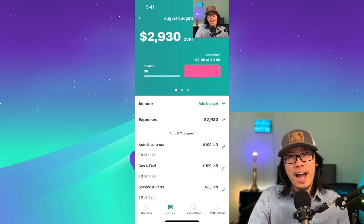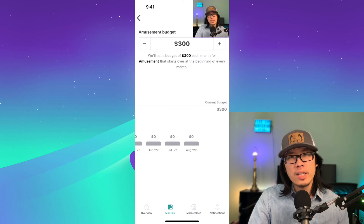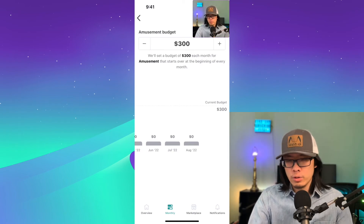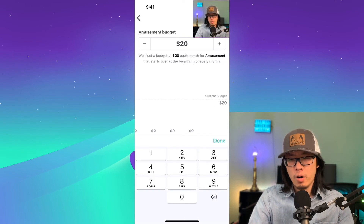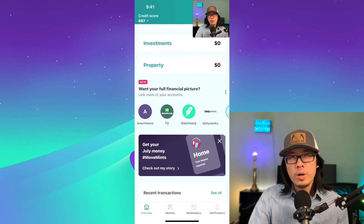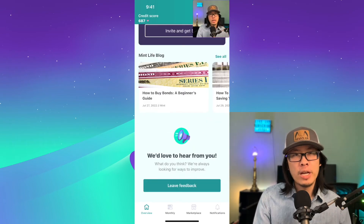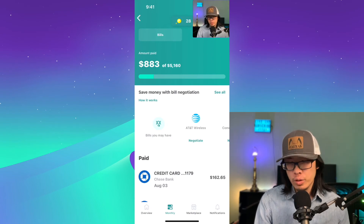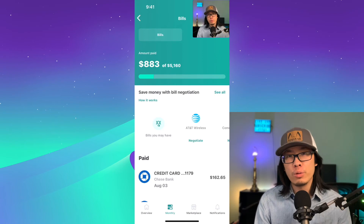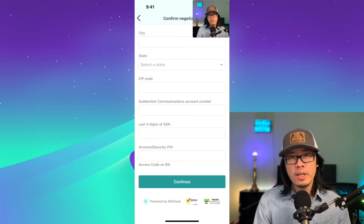More importantly, it actually has a budgeting tool. You can set a budget that feels reasonable for your comfort zone, adjusting any amount for a particular category. For example, I don't want to use $300 for amusement — I barely go to amusement parks, so let's say $5 a month. It also has a great integration with BillShark, which negotiates your bills on your behalf. For example, I can give BillShark my Suddenlink internet information and they'll call Suddenlink and try to negotiate down the bill. They only get paid if the bill is lowered, taking a percentage of the savings.